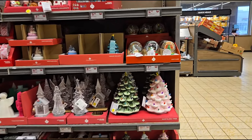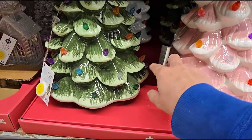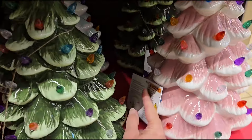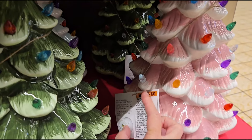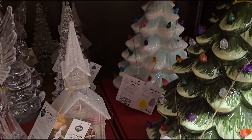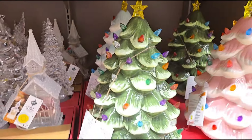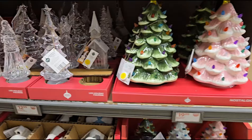Let's check out — I see this beautiful tree for $19.99. They come in pink, they light up. Very pretty. They've got the pink one, the green one, and a very light blue one in the back. Beautiful for $19.99. I love that.